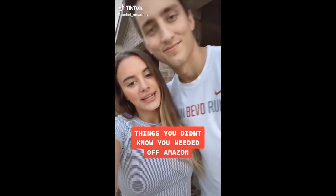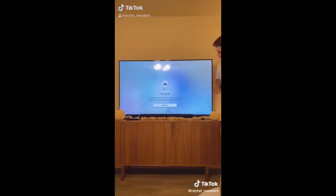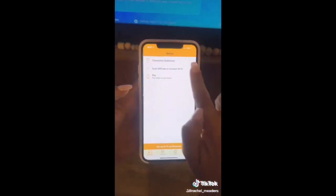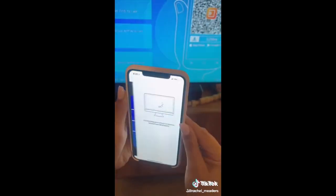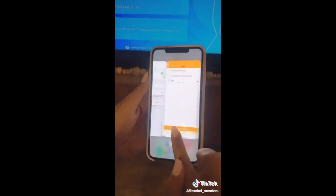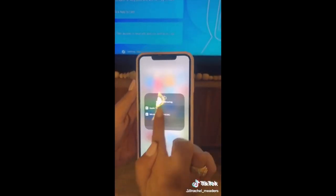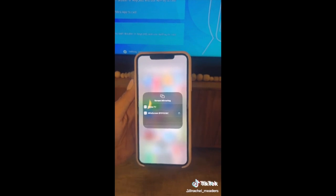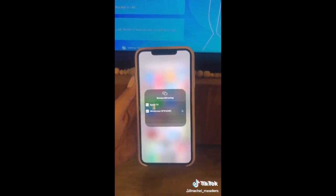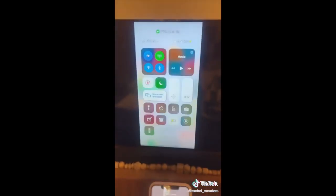Things you didn't know you needed off Amazon: this is our Myra screen, and we plug this into the back of our TV so that we can live stream any videos or shows from our phone or other devices onto our big TV. It works with anything — iOS devices, Androids, tablets, Windows computers, MacBooks — you name it, it will connect to the TV. And just when you think it can't get any better, you can actually click off on your phone and start using other apps without it disrupting the video that's playing on the big screen. If you're on a budget and you don't have a smart TV, this is your best option.